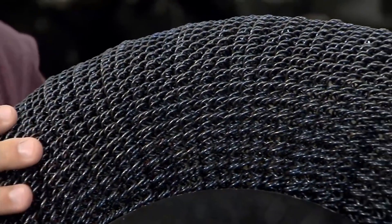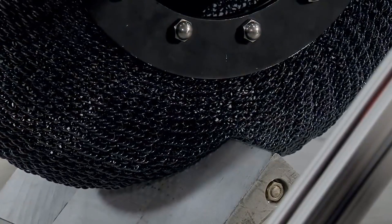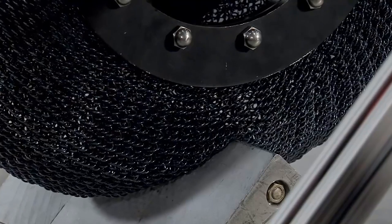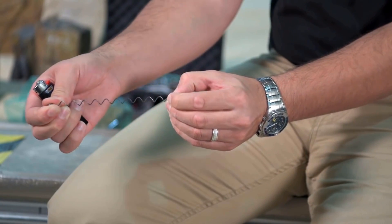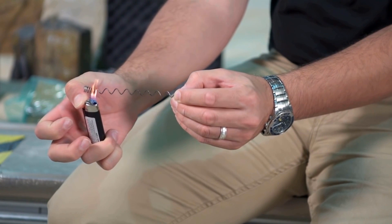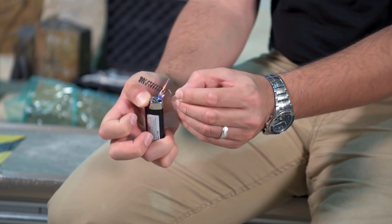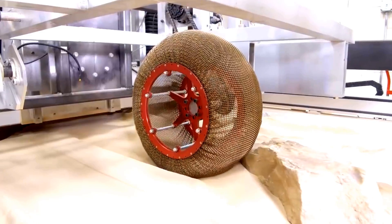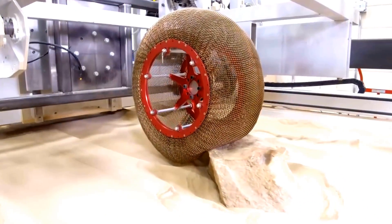NASA Glenn Research Center has just reinvented the wheel — a new tire that can return to its original shape after having undergone deformation. This invention was possible thanks to a shape memory alloy. Shape memory alloys are materials that can be stretched and reshaped by applying heat. The material is a nickel-titanium wire mesh, which looks like medieval chain mail.